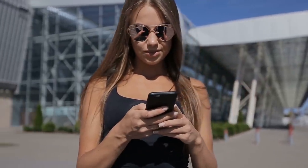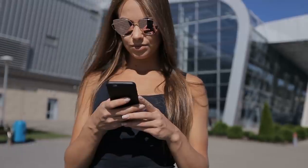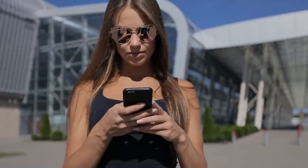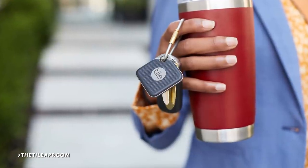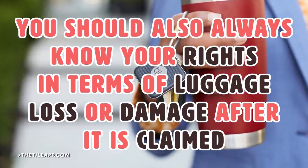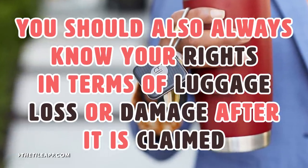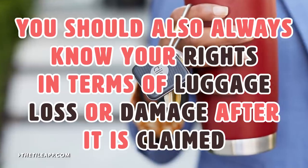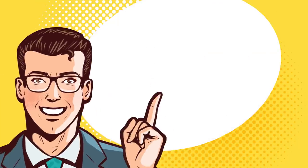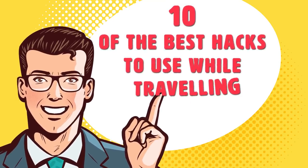This will allow you to track your luggage if it gets misplaced or lost, which can be quite an obstacle during your travels. These trackers can be paired with apps that will allow you to follow your luggage's location. You should also always know your rights in terms of luggage loss or damage after it is claimed.